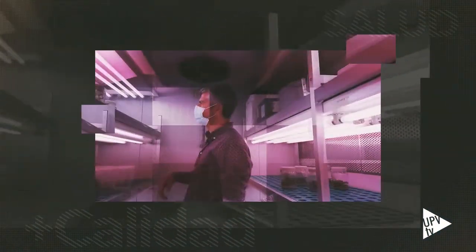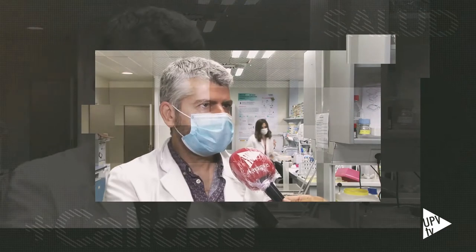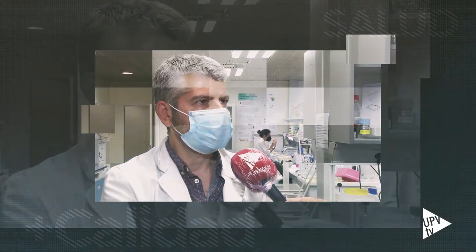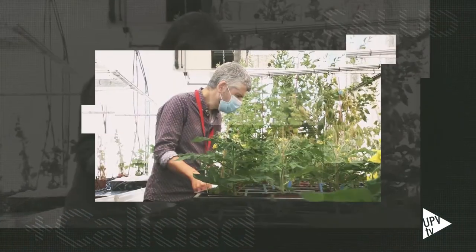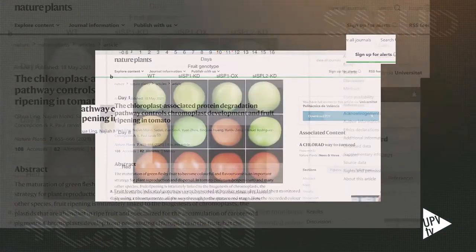Este hallazgo abre la puerta a producir tomates de mayor calidad comercial y nutricional. Entendiendo cómo funciona este sistema, podemos manipularlo: hacer tomates que maduren más lentos o más rápidos según lo que interese, conseguir que huelan y sepan a tomate, y que estén enriquecidos en carotenoides, precursores de la vitamina A y beneficiosos para la salud. El estudio, liderado por la Universidad de Oxford, ha sido publicado en la revista Nature Plants.